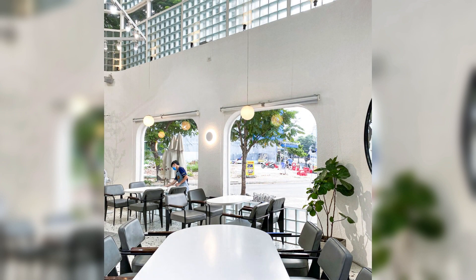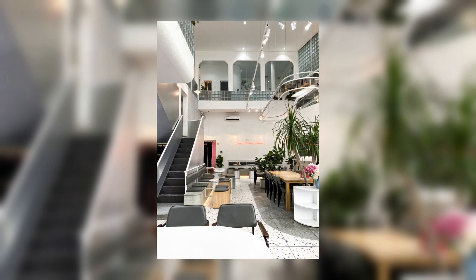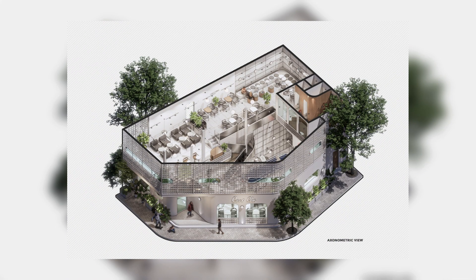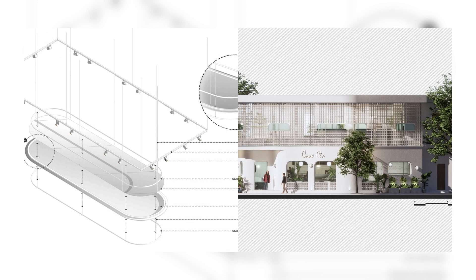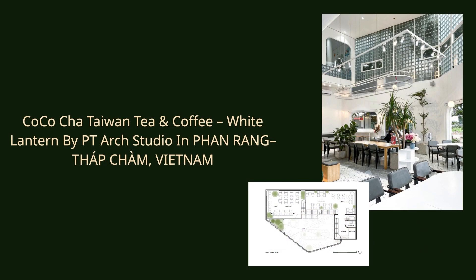The stair still takes advantage of the existing status quo to minimize costs, which is also an interesting factor for PT Arch Studio in solving the design problem. Since the stair splits into two intersections in two different directions, the access area is divided into two separate spaces — one towards the upstairs coffee area and the other towards the children's play area.